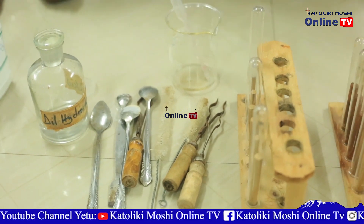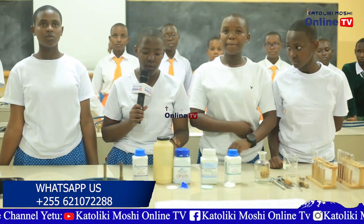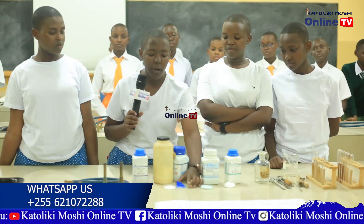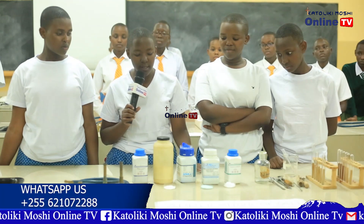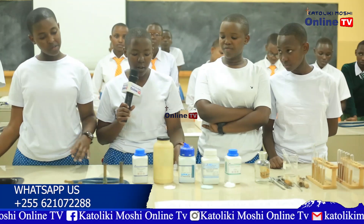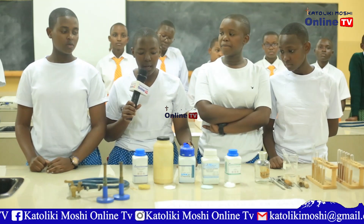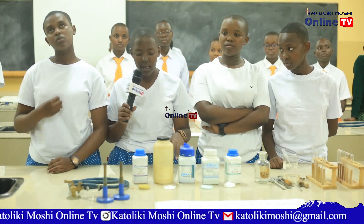I will now hand over to the second speaker. My name is Catherine Peter Mushi. I am going to continue explaining the other salts. This is cupric nitrate, also known as copper nitrate, and it is also blue in color. It is very poisonous and requires special equipment to neutralize it. Its applications in daily life include making medicines, use as a fertilizer, and also to make photosensitive paper used in various aspects.